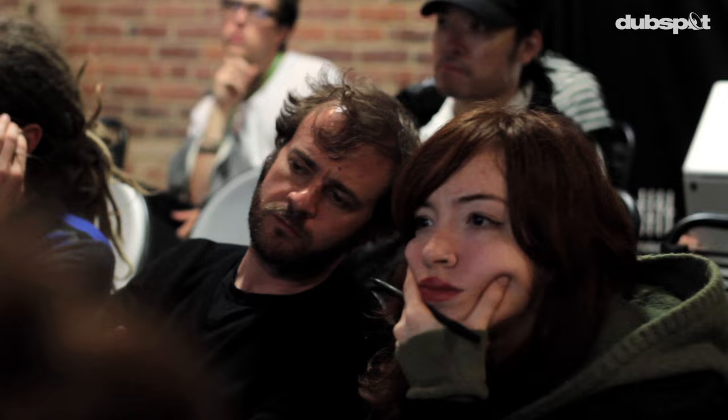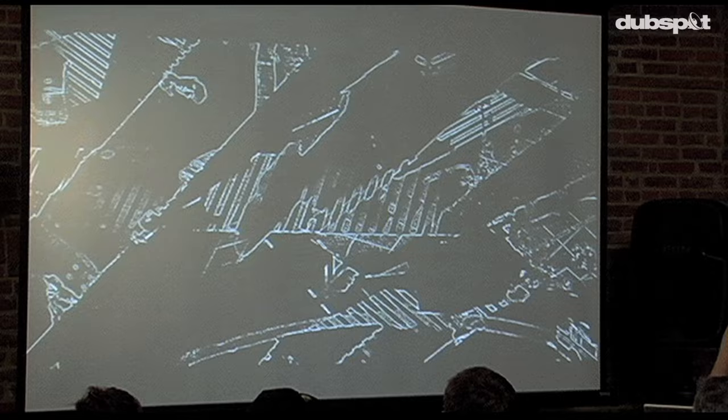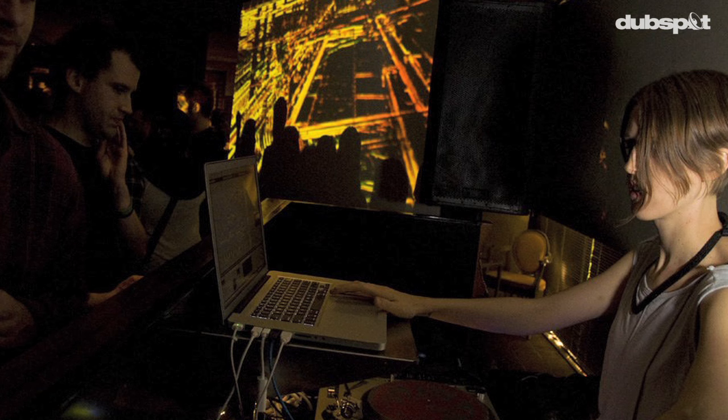I feel like graphics with electronic music is a little cliche sometimes. I really appreciate quality in music. There's something really beautiful about a high-definition video — to be at a club and have an HD projector and a 16-foot by 9-foot screen — to me that was just super high-tech, super cutting-edge, and it looks awesome.